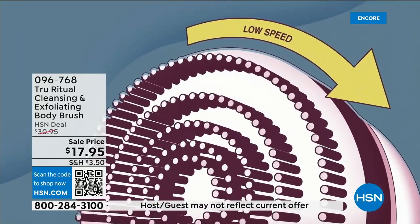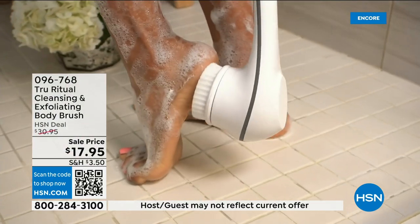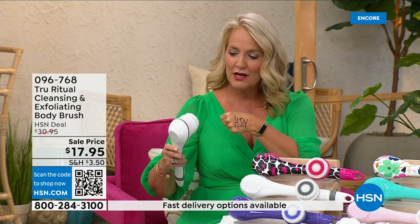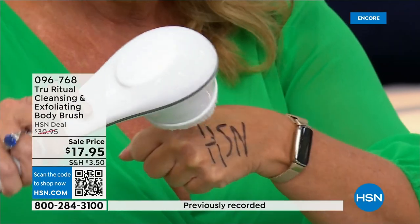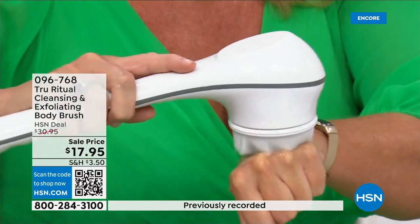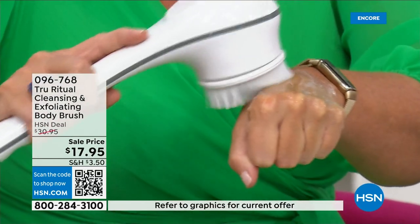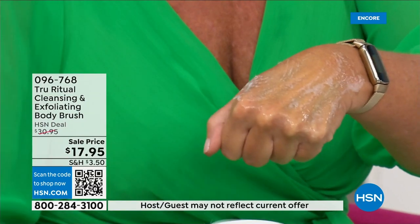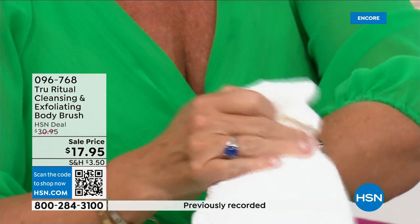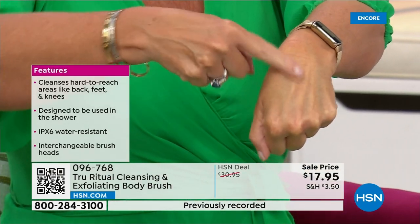It has a nice 13-inch long ergonomic handle, low speed and high speed, and it gently exfoliates dead skin cells. I took a Sharpie — which is a very tough marker to get off — and put a little bit of water and soap, and what it does is exfoliate away those dead skin cells. That was even on the low setting, and I had it completely written out.